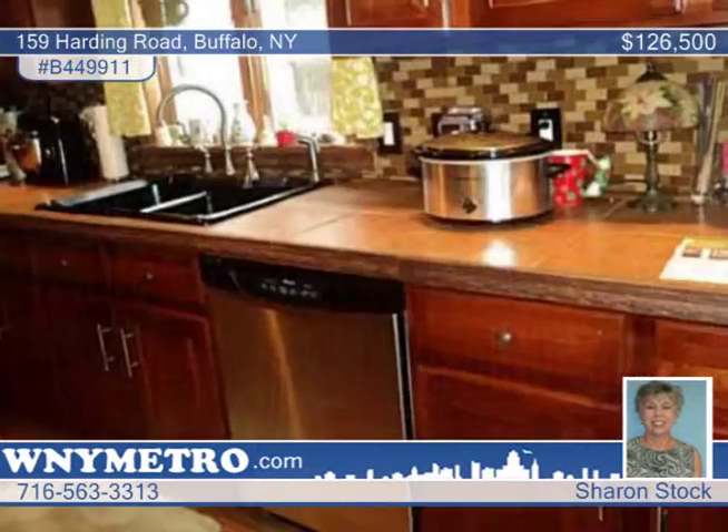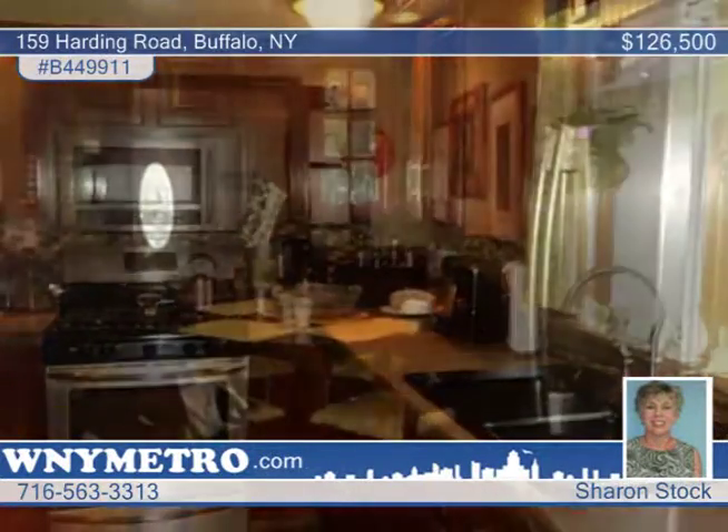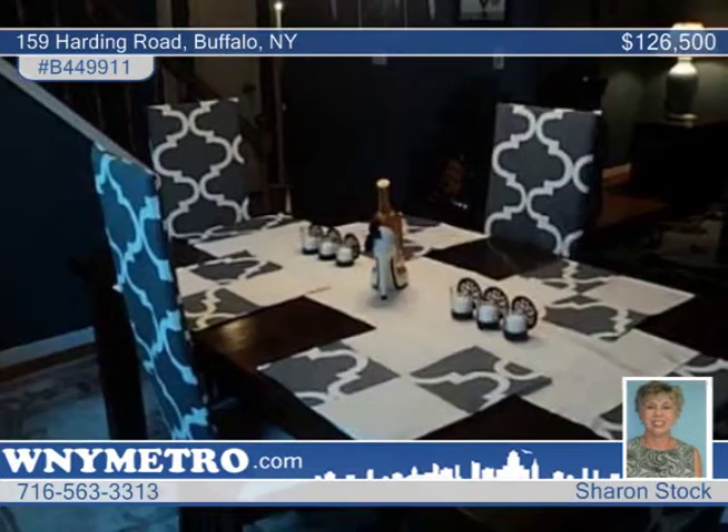Sharon Stock says there's nothing to do but move into this beautiful South Buffalo home. Both bathrooms have been redone. Amenities include cherry wood cabinets and stone counters, hardwood throughout, and all new ceiling fixtures.